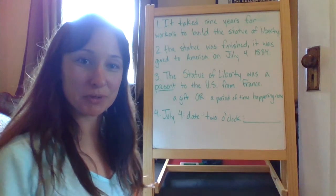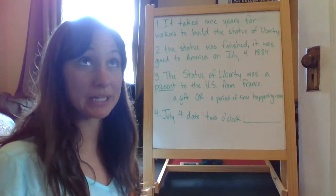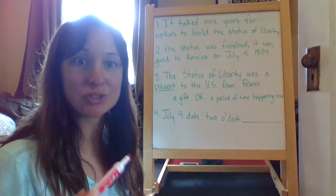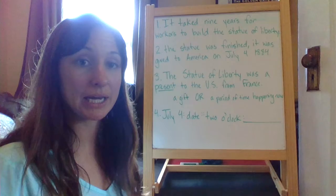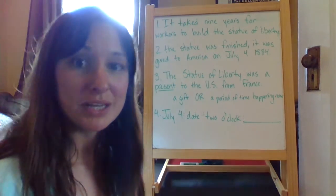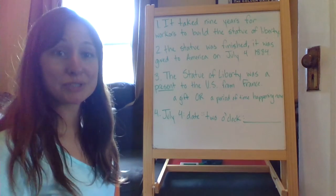Hello wonderful third grade super crew kids. Welcome to day one of week 29 of your daily language review. At this point you should have already done your best to find all of the mistakes in your day one of week 29, and now you're just checking in with me to make sure that you did find them all. Follow along, and if you missed any that's totally okay — now is your chance to fix it.